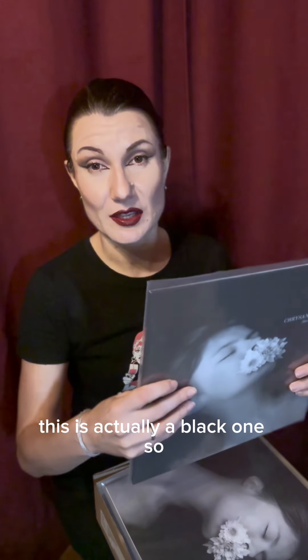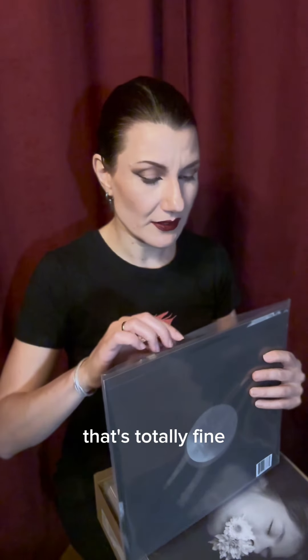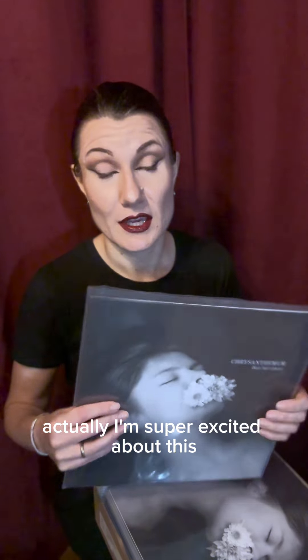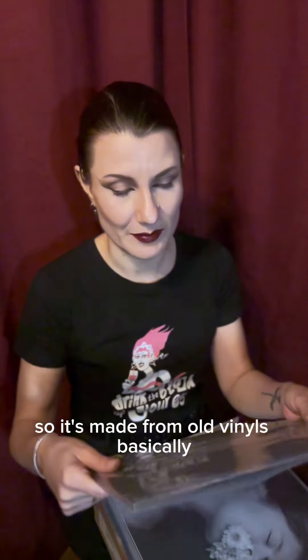This is actually the black one — but that's totally fine! Let me just show you some information about the black one. I'm super excited about this: this is our first vinyl that is a revinyl, which means the material of the disc is recycled. How cool is that — it's made from old vinyls basically.